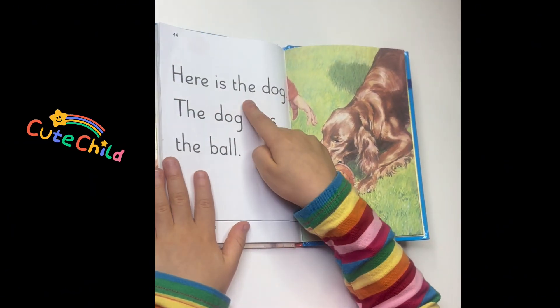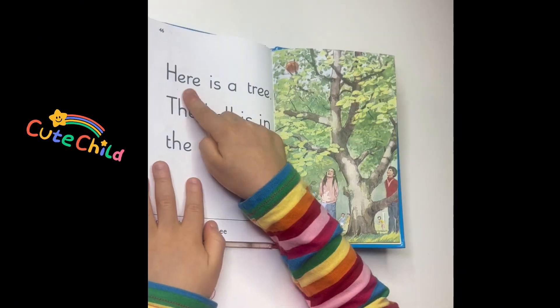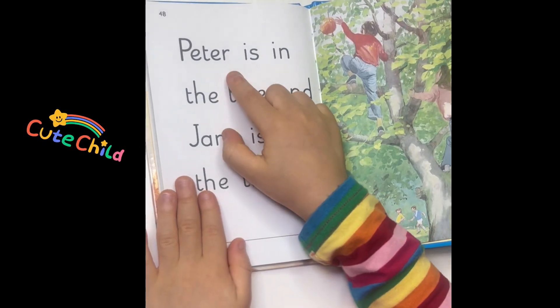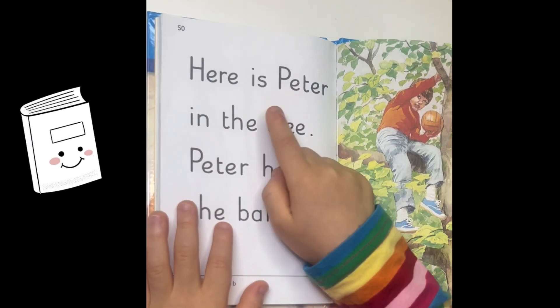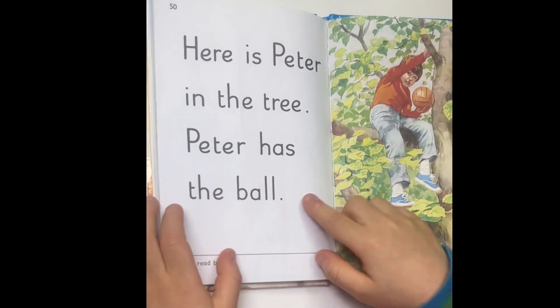Here is the dog. The dog has the ball. Here is a tree. The ball is in the tree. Peter is in the tree and Jane is in the tree. Here is Peter in the tree. Peter has the ball.